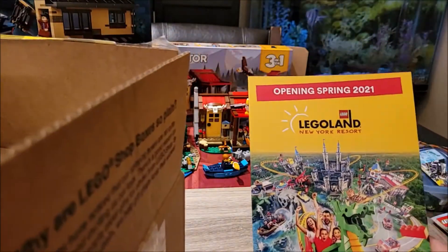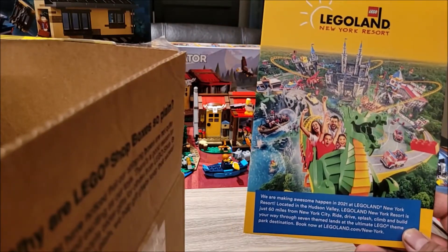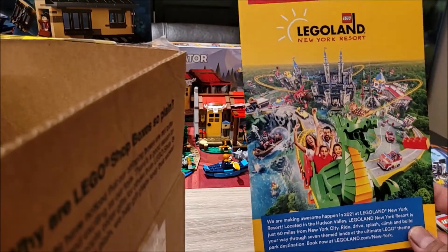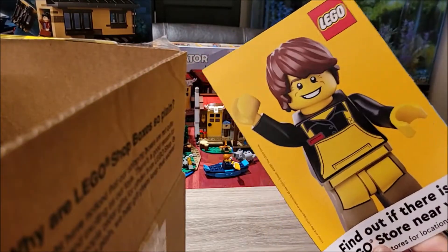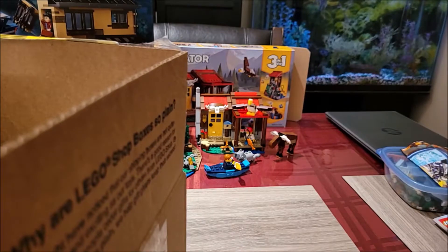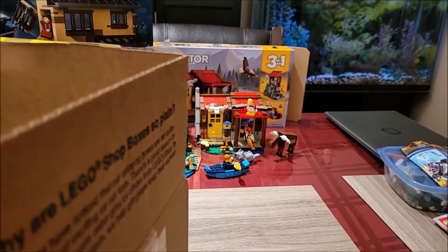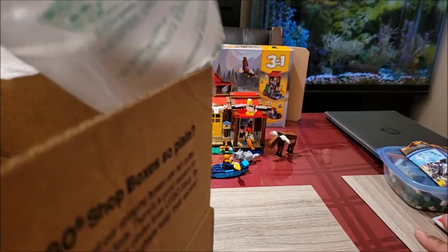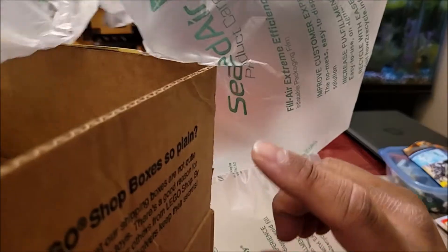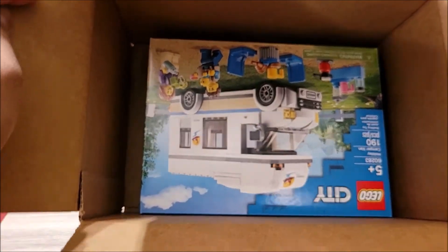We have this opening spring 2021 Legoland New York. New York is not far from Toronto, but I really hope COVID is far from all of us. So I have the receipts, which is nice.